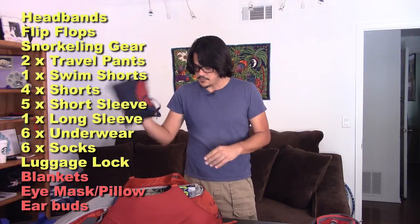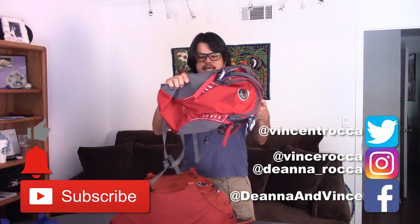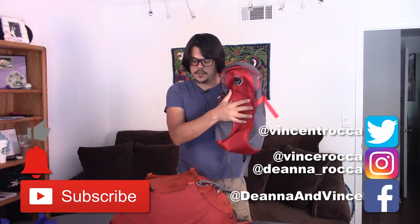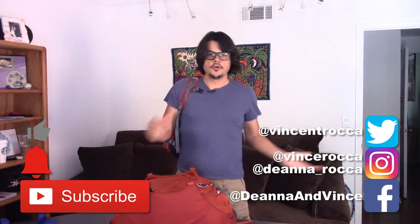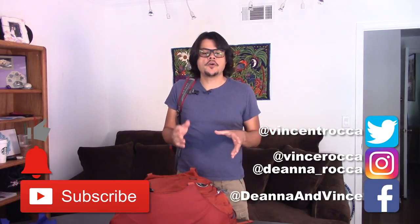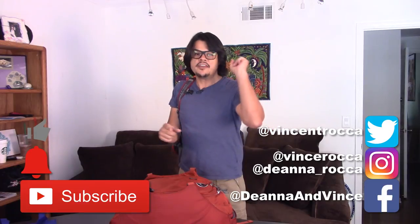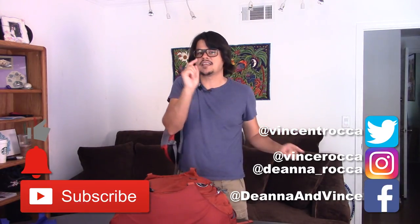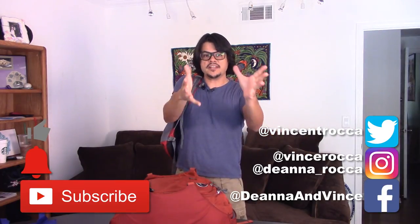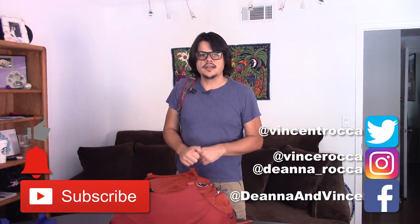I'm going to do another video that covers all the electronics I'm bringing, so if you want to watch that, it'll come up next. And finally, an empty day pack — which will actually be filled with electronics in a moment. You want to take a day pack with you so it's easy to sling over your shoulder wherever you're going. I hope these tips help you out. Be sure to hit that like button, subscribe button, and all of those buttons. Visit us at facebook.com/DeannaandVince. And for a complete list of everything in this video, I'll link that below.